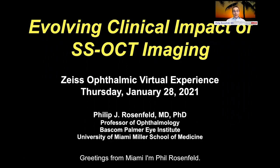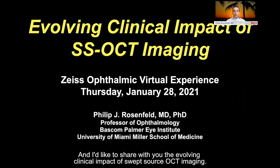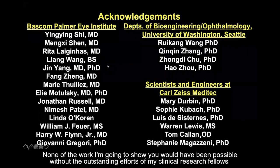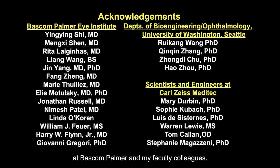Greetings from Miami. I'm Phil Rosenfeld, and I'd like to share with you the evolving clinical impact of swept source OCT imaging. None of the work I'm going to show you would have been possible without the outstanding efforts of my clinical research fellows at Baskin-Palmer and my faculty colleagues.